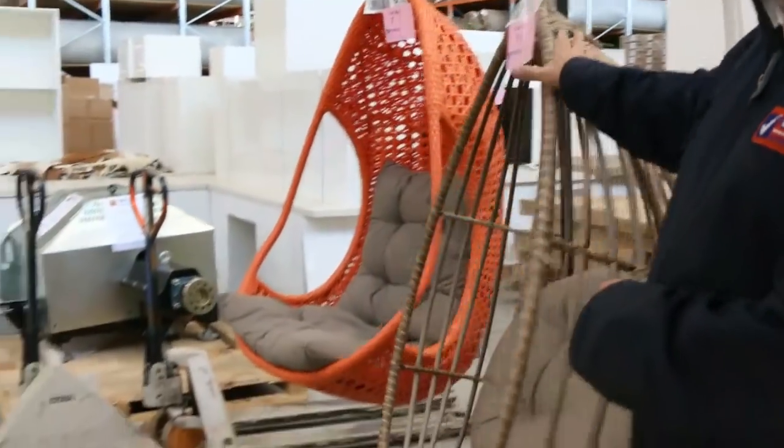Hi there and welcome to the home renovators auction preview for Wednesday the 12th of June 2019. As you can see we've got some beautiful outdoor gear to start off the auction this week.